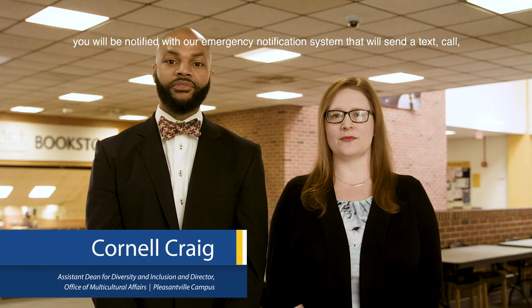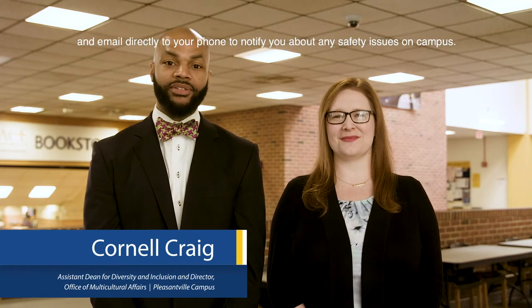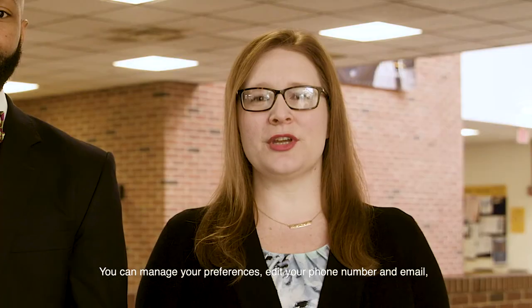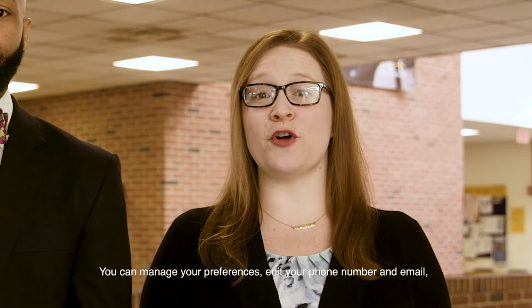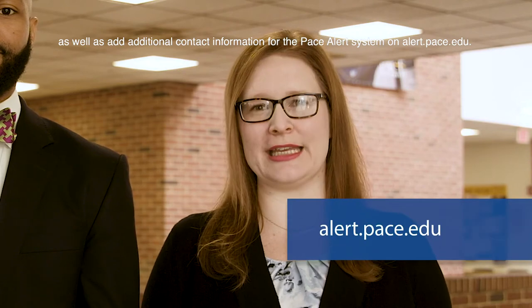Whenever there is a possible on-campus emergency, you'll be notified with our emergency notification system that will send a text, call, and email directly to your phone to notify you about any safety issues on campus. You can manage your preferences, edit your phone number and email, as well as add additional contact information for the Pace Alert System on alert.pace.edu.